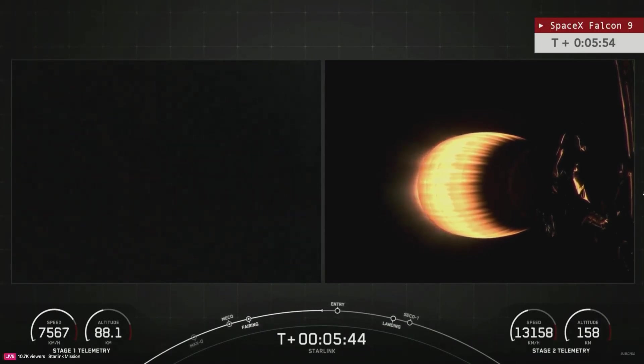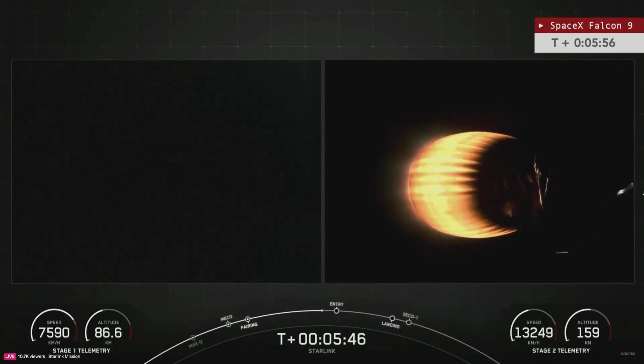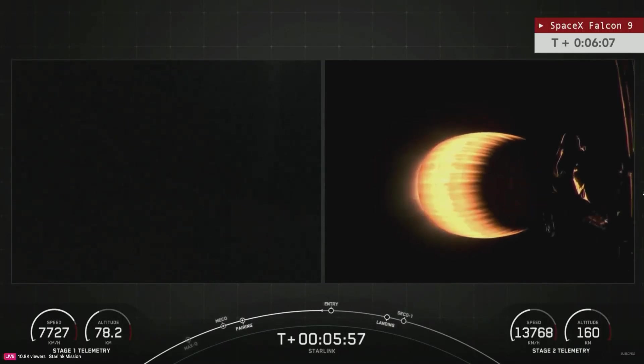We're shifting away from Pete for just a moment as he's getting into position to hopefully be able to get a glimpse of that entry burn. We'll come back to him in just a few seconds. Both stages are on a nominal trajectory — that entry burn coming up in about four seconds.